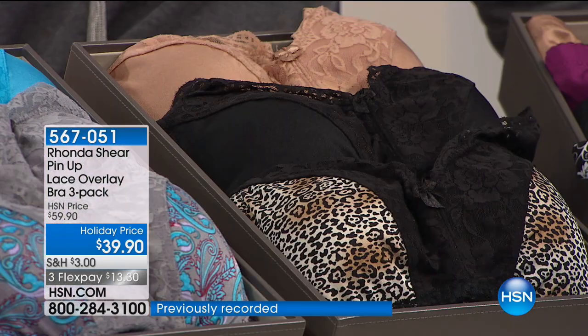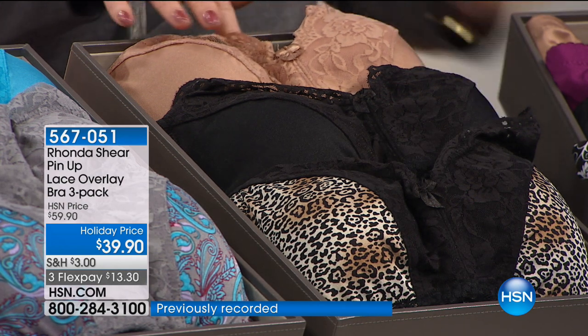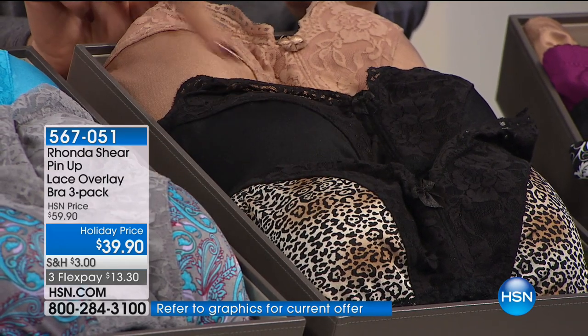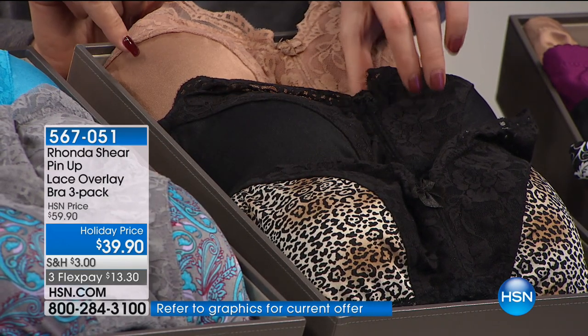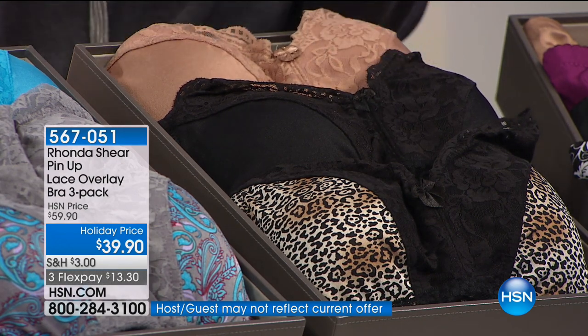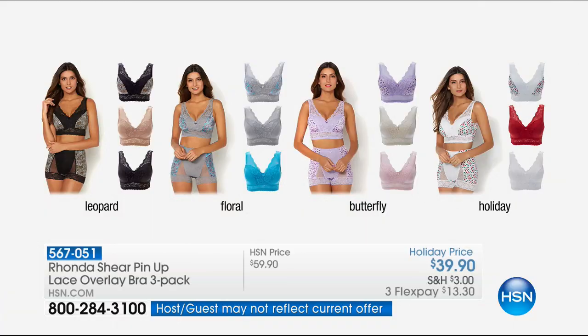Last but not least, our star of the hour and most popular: the leopard. It's classic on its own, plus a black and a mocha nude — my favorite color nude. Each bra comes with two removable pads, which means you can put a prosthesis in there if needed. If you've priced prosthesis-friendly bras, they're way more than $39 — you'd need to add about $100 to the front of that.